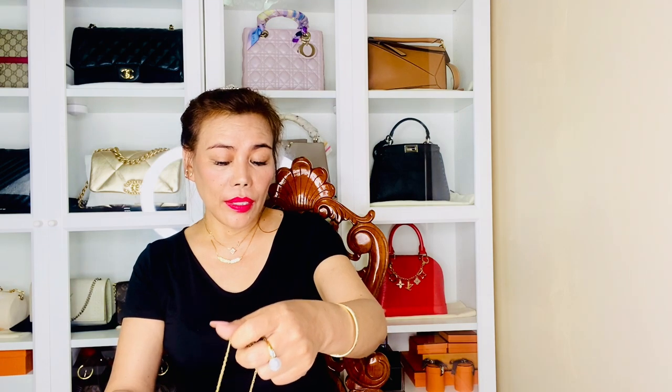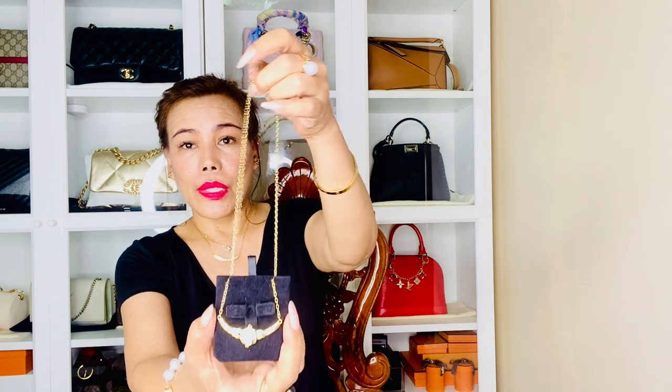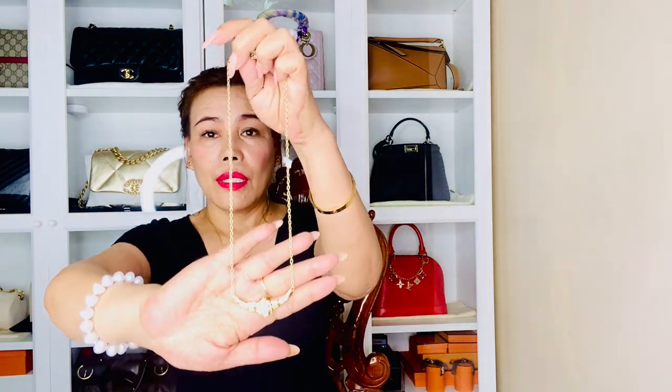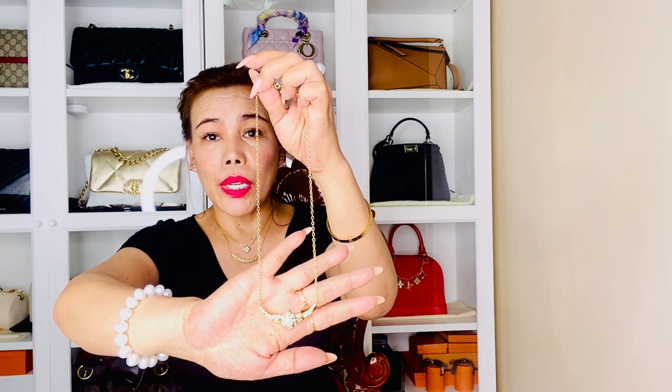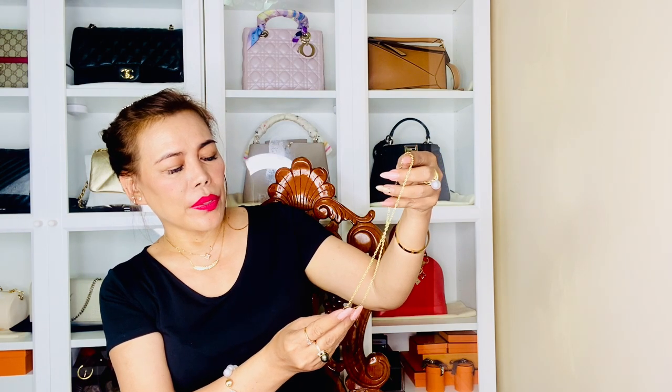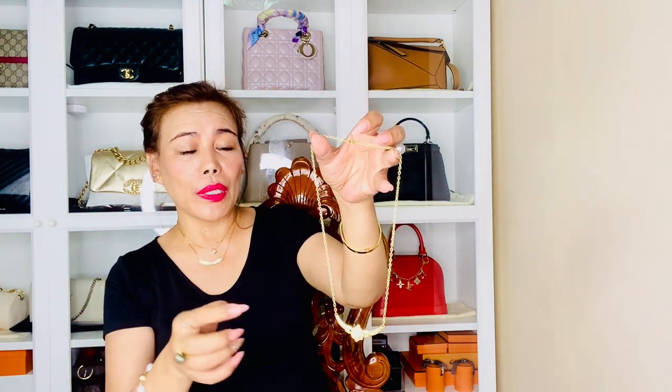Next is another necklace which is so stunning. I really love this one. It's not for everyday wear — at least for me. This is also a centered necklace, 20 inches, 18-carat yellow gold, 10.5 grams, with real diamonds. All the pieces I'm showing have real diamonds. The design is so elegant — flowers with big diamonds in the center. I'll include a close-up photo.